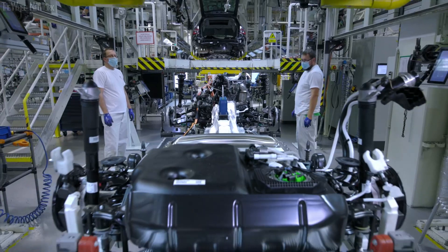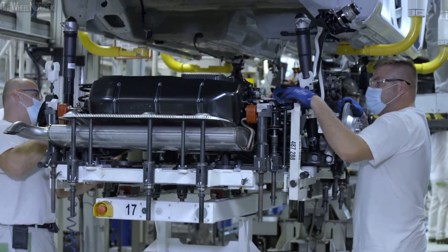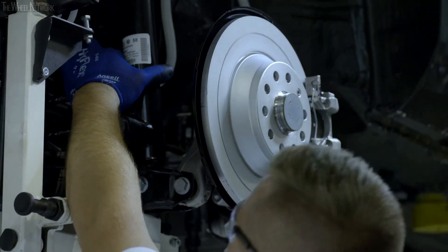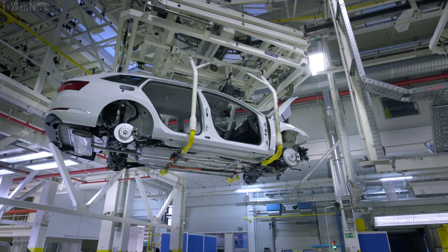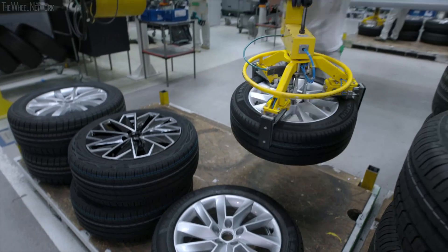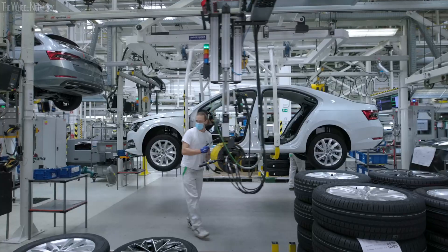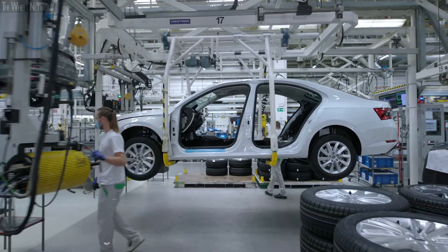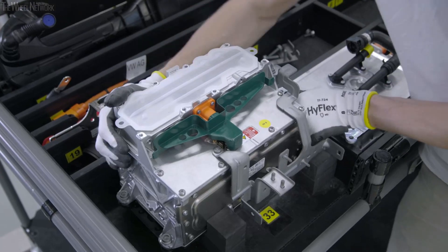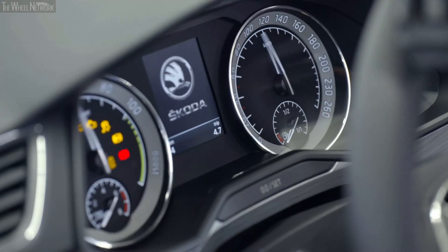Back at the assembly lines, the team finishes more than 50 vehicles an hour. The key operation is the joining of the body and the chassis, an operation known as the wedding. From this point, the vehicle goes to the lights and bumpers assembly. Wheels of appropriate dimensions and design are already waiting at the site. The doors are the last to be fitted. At this stage, plug-in hybrid vehicles are fitted with the high-voltage system control unit and then activated.